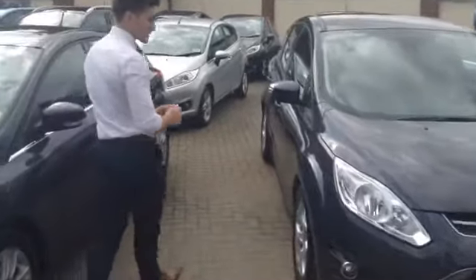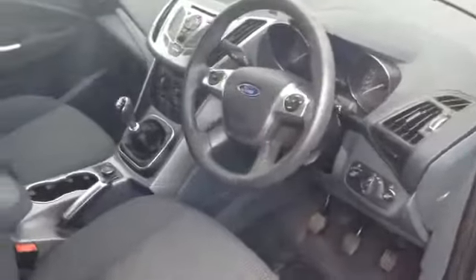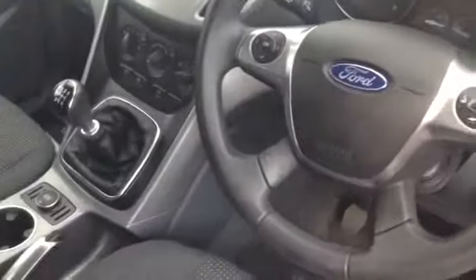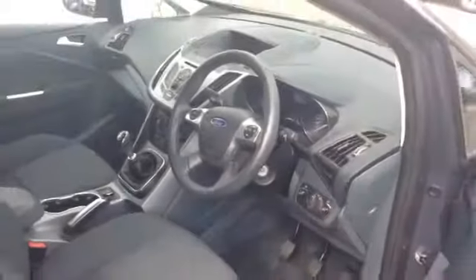Following me around to the interior, I'll show you what the spec includes. It's in the Zetec variant, so you get a nice high seating position with the C-Max, as well as a 6-speed gearbox and Bluetooth DAB radio. There's also a heated front windscreen and start-stop technology, as well as a leather multifunction steering wheel and electric windows in the front.